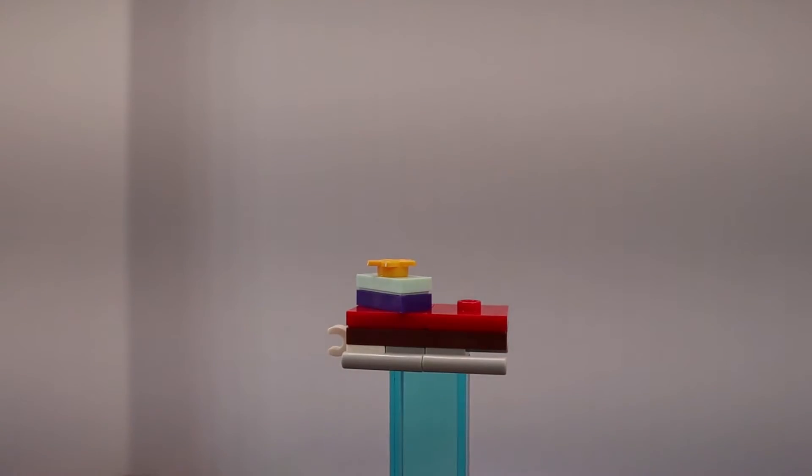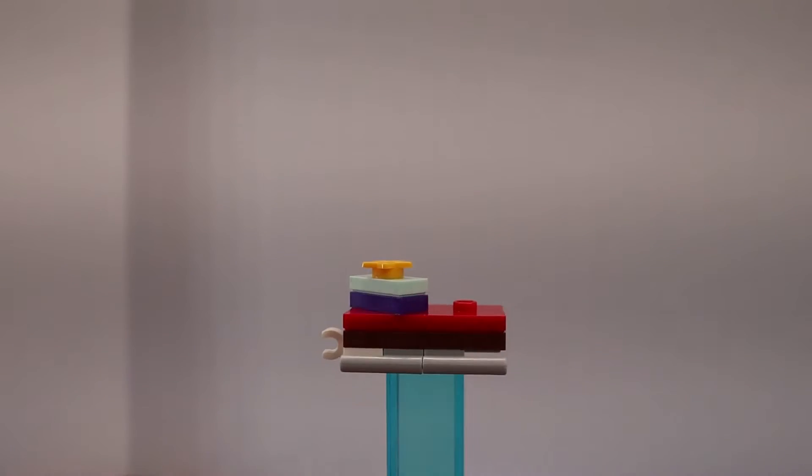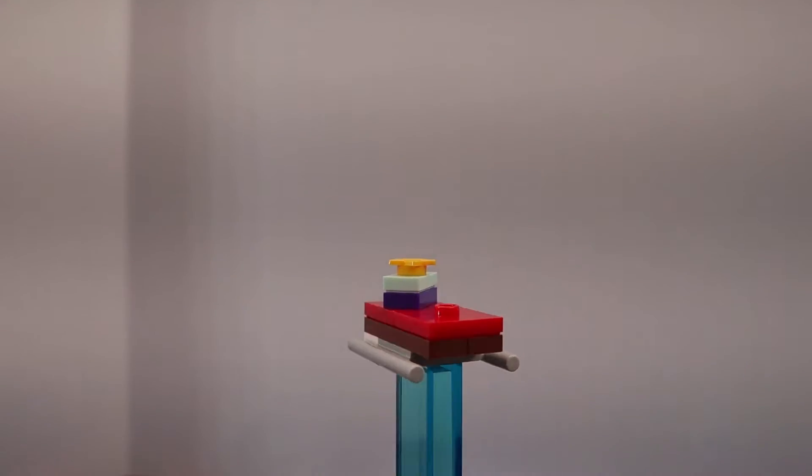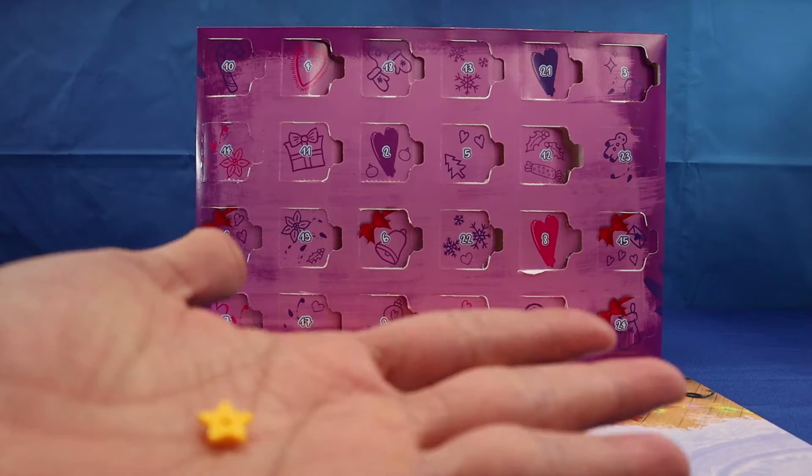For day 22 we received the second part of the snowmobile. This looks like the back trailer section with a gift that is going together. This build came with one extra piece.